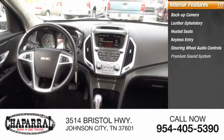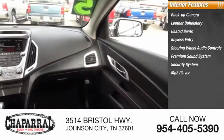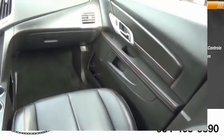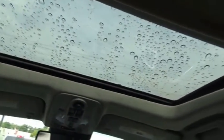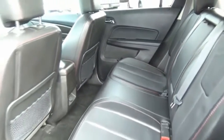Premium sound system, security system, MP3 player, cruise control, and trip computer. The GMC Terrain combines the benefits of a crossover with the style and functionality of an SUV. The Terrain offers uncompromised capability, a balanced stance, and a commanding view of the road.